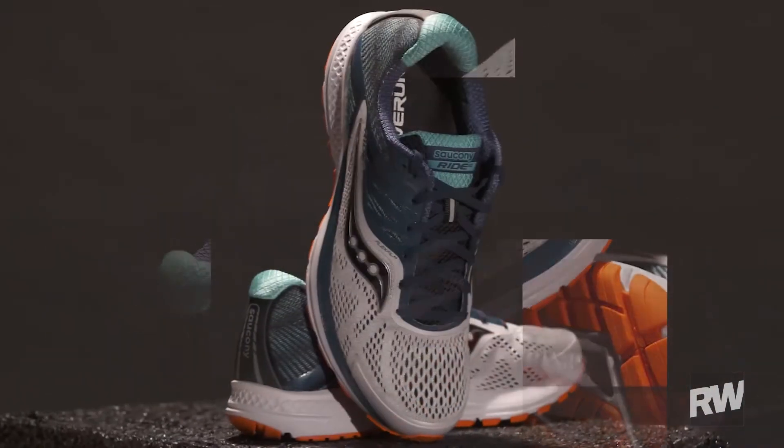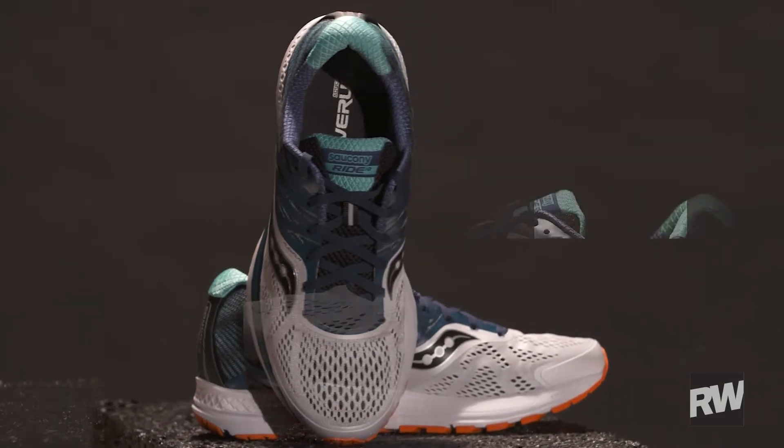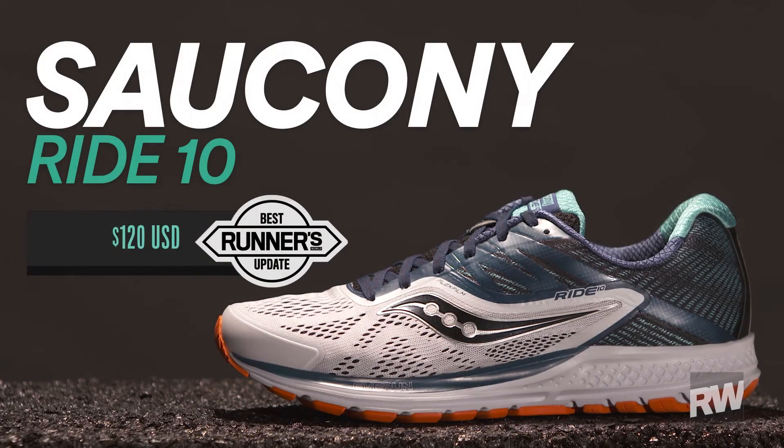The Saucony Ride 10 won our best update award in the summer 2017 shoe guide and it retails for $120.